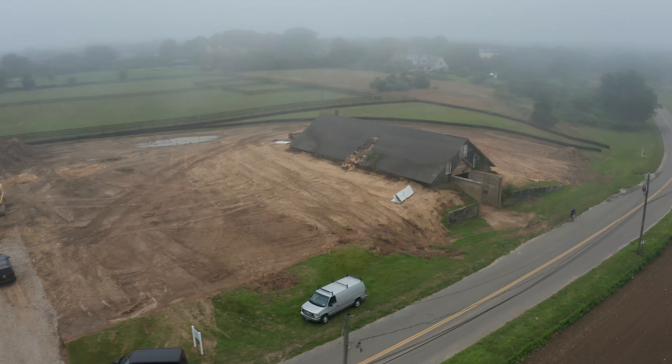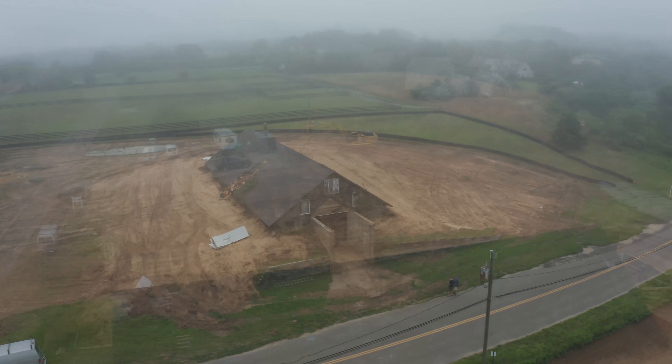Hey, welcome to Silver Linings Hamptons project in Wayne Scott, East Hampton. Our client bought an incredible two-acre property on reserve, and it's an old potato barn.